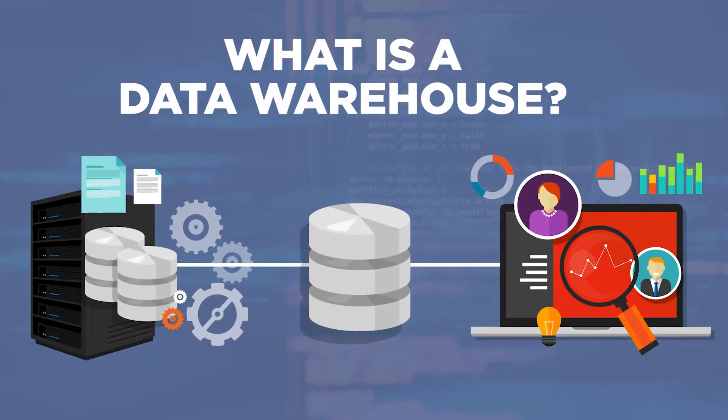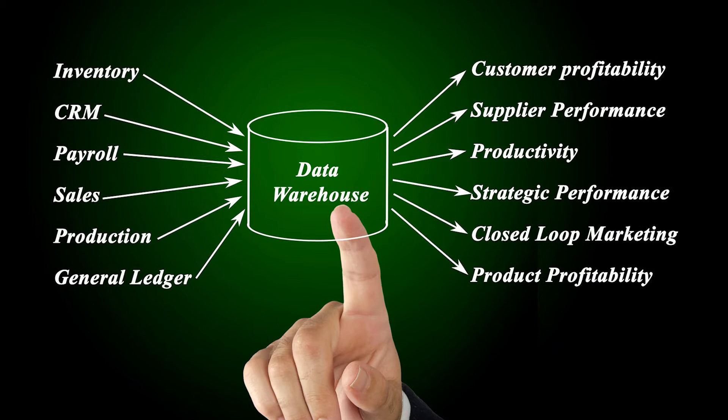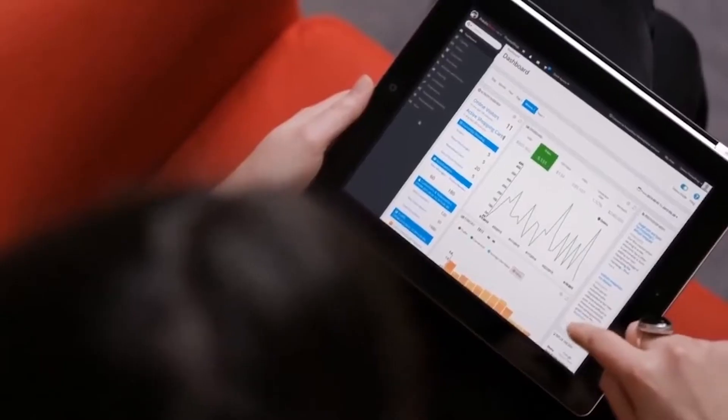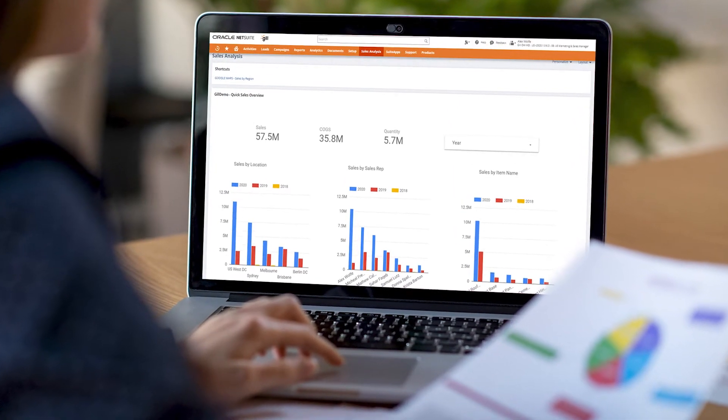So let's first start off with a definition. What exactly is a data warehouse? Simply put, a data warehouse delivers a single source of truth, carefully structured to maximize the consumption of large volumes of data. The goal of a data warehouse is to empower you, the end user, by providing you with full access to your business information living in the important systems that run your company. A data warehouse is designed to selectively store and optimize business data across multiple systems to facilitate reporting and analytics.